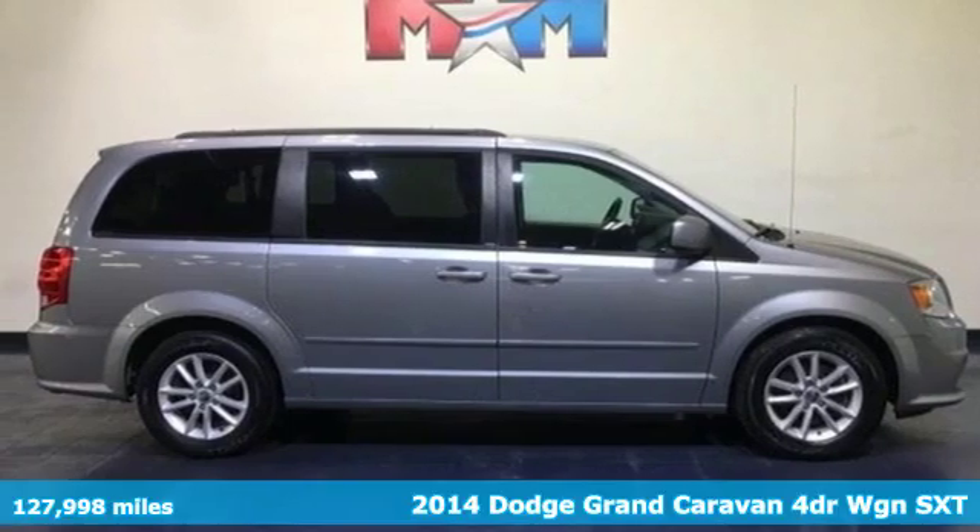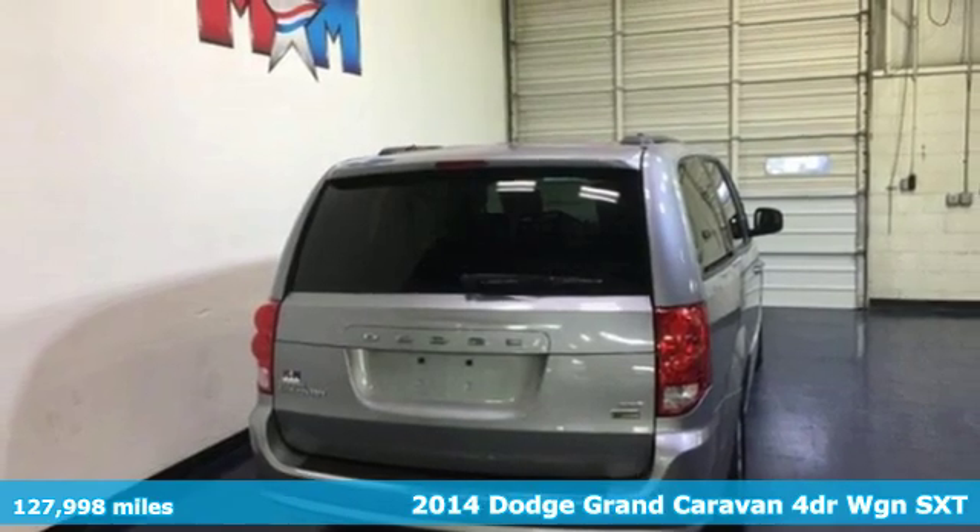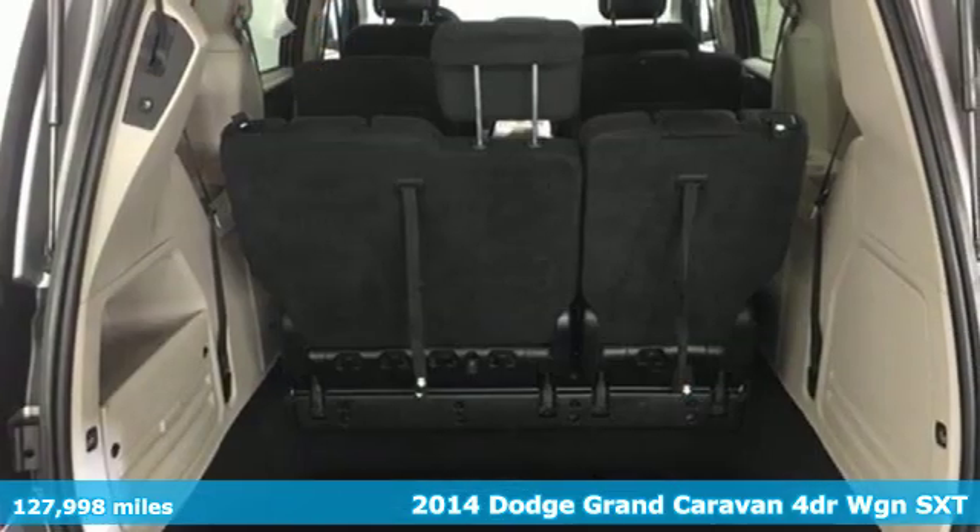Here's a 2014 Dodge Grand Caravan. The comfort, technology, and premium features built into this Grand Caravan make every trip feel like a vacation.